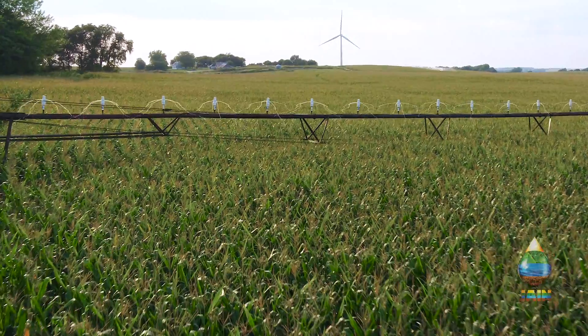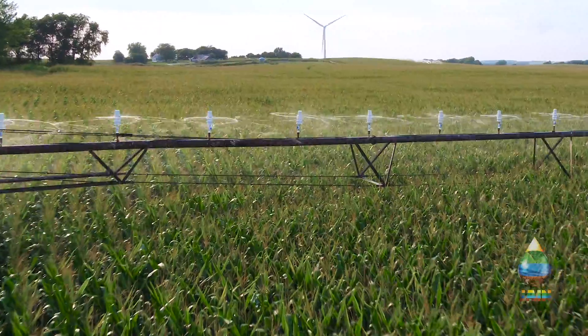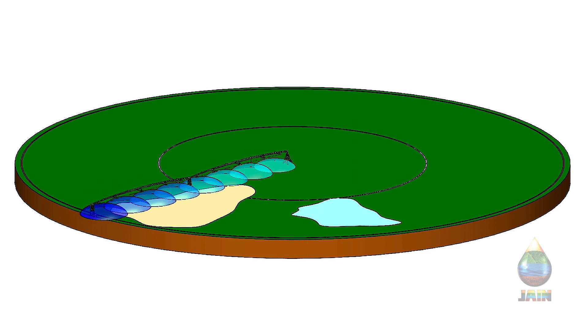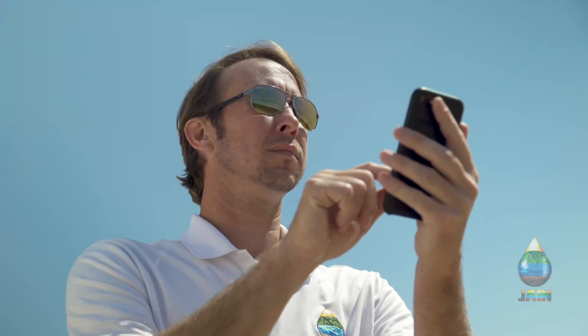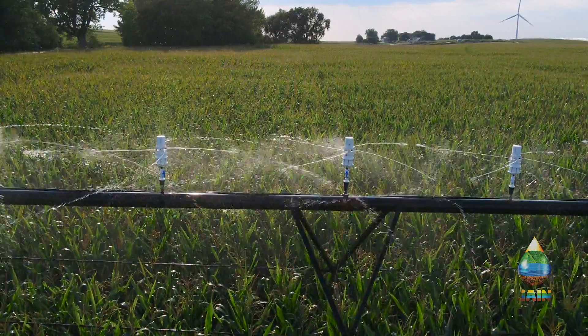The Jane Genesis Sprinkler is making variable rate application a reality. Genesis uses a customized field prescription map to match water and nutrient requirements specific to a field's demand. Sprinkler adjustments are easier than ever, with complete control handled remotely by a smart device.